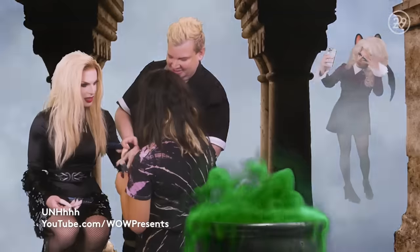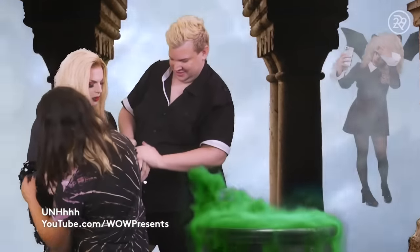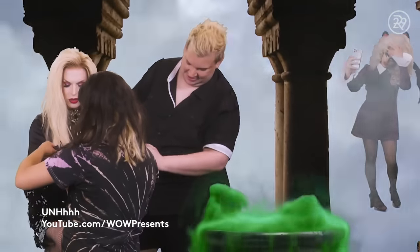I would consider myself their conservator in the sense that they come to work fully painted, hair and all that. I'm there just in case things start to fall off or misplace, and I can kind of remold and reshape.